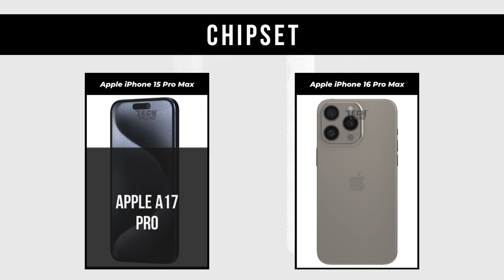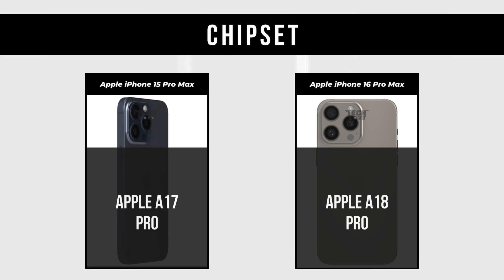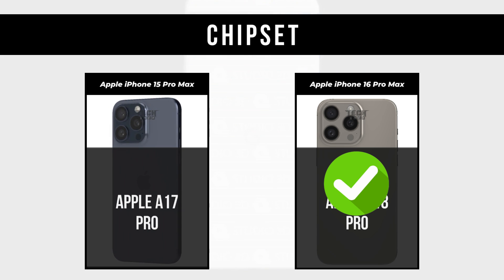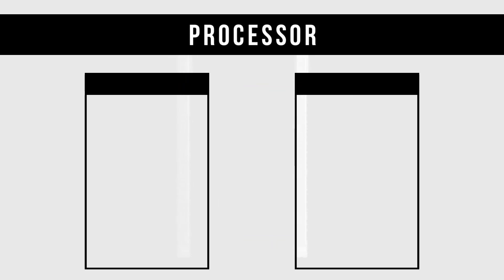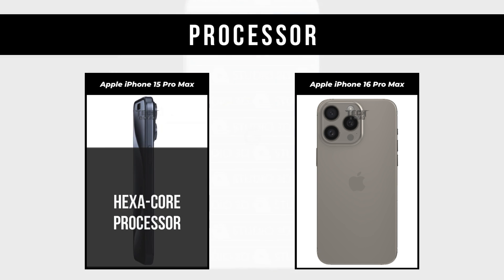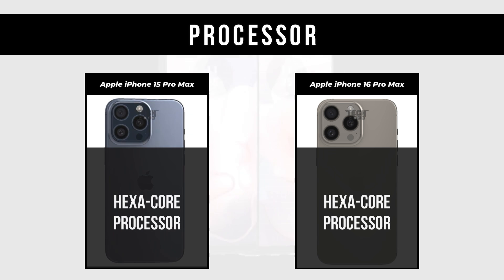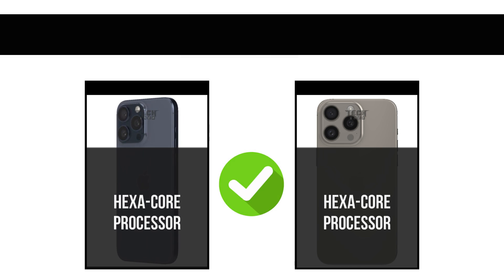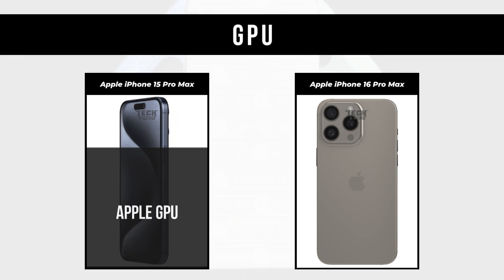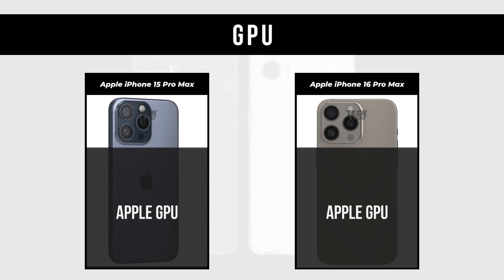Chipset: Apple iPhone 15 Pro Max is Apple A17 Pro. Apple iPhone 16 Pro Max is Apple A18 Pro. Processor: both are Hexacore. GPU: both feature Apple GPU.